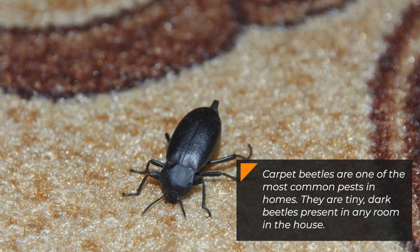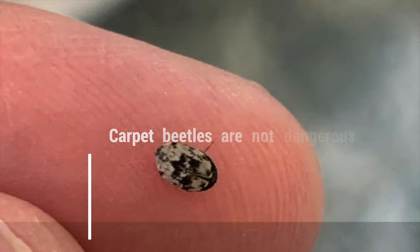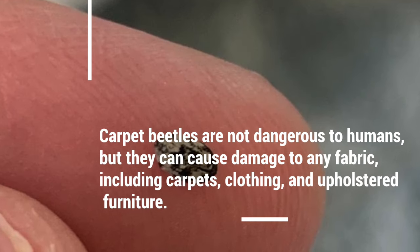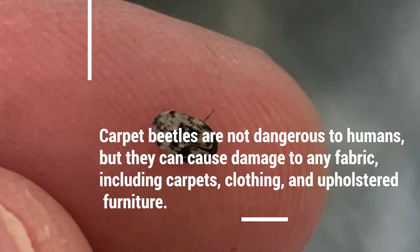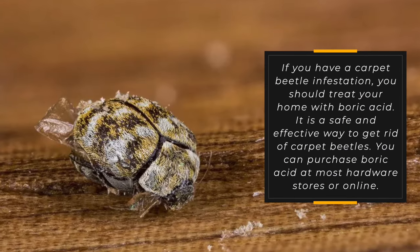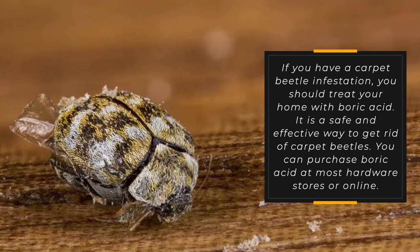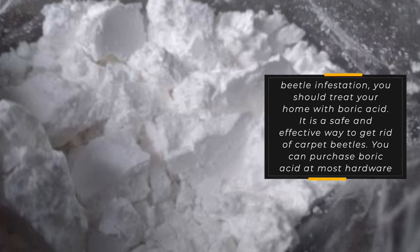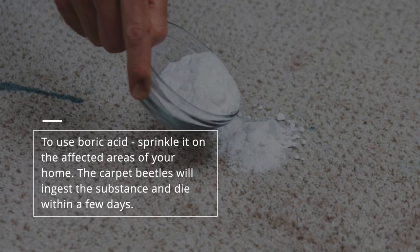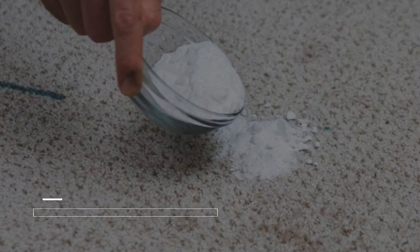Number 6: Carpet beetles. Carpet beetles are one of the most common pests in homes. They are tiny, dark beetles that can be present in any room in the house. Carpet beetles are not dangerous to humans, but they can cause damage to any fabric, including carpets, clothing, and upholstered furniture. If you have a carpet beetle infestation, you should treat your home with boric acid — it is a safe and effective way to get rid of them. You can purchase boric acid at most hardware stores or online. Sprinkle it on the affected areas, and the carpet beetles will ingest the substance and die within a few days.